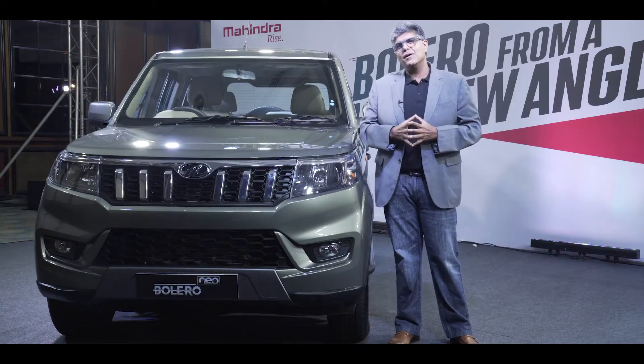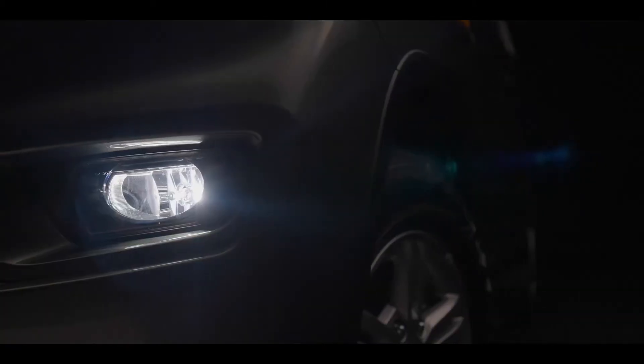A lot of the consumers who we are targeting with the Bolero Neo are what we call fearlessly enterprising. They are fearless, they want to try new things, and they are authentic to the heartland where they come from.